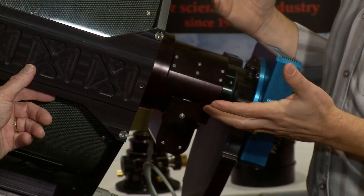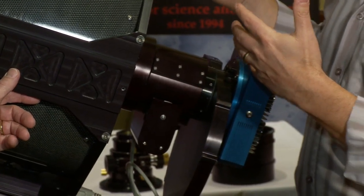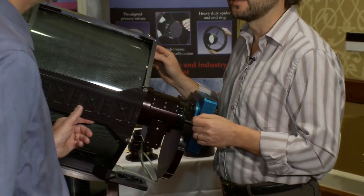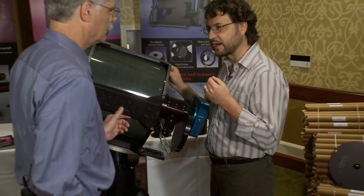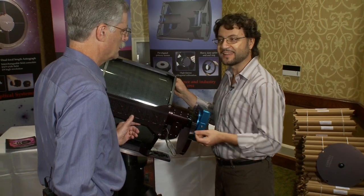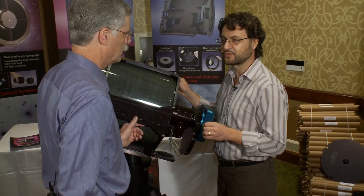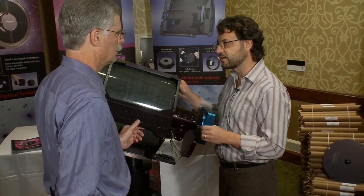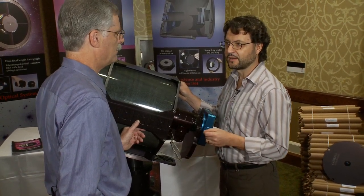The result of re-optimizing the optics with the field correctors in place is that you can actually simplify the optical system, simplify the mirrors — where in fact the secondary is spherical, not aspheric. Most other Cassegrain systems have an aspheric secondary, which is problematic for alignment. That's a real big advantage.